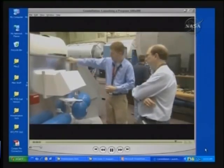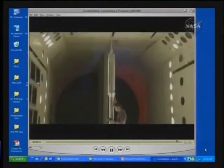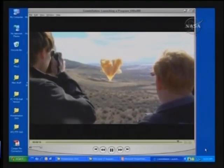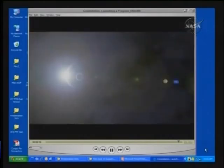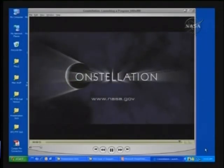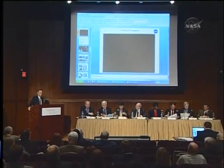All right. If we could just return to the charts briefly here.